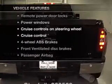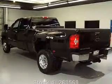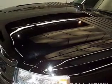Enjoy these notable features that are included in this vehicle: leather seats, power door locks, power windows, cruise control, an AM-FM stereo with a CD player, a satellite radio, and power mirrors.